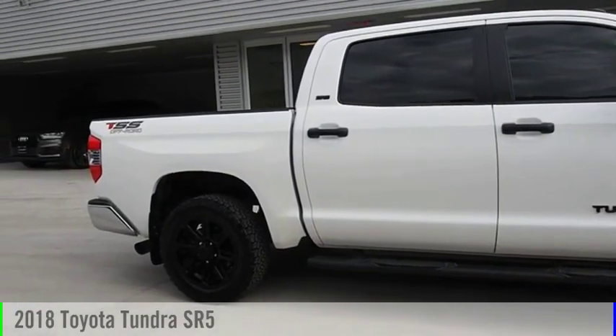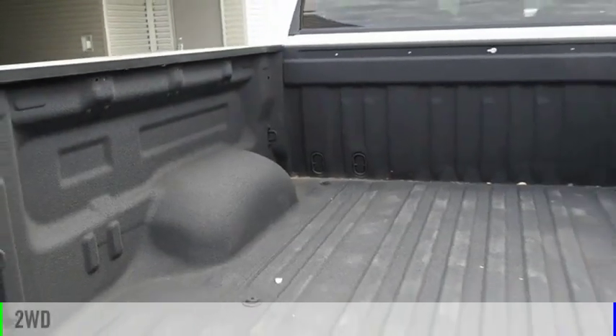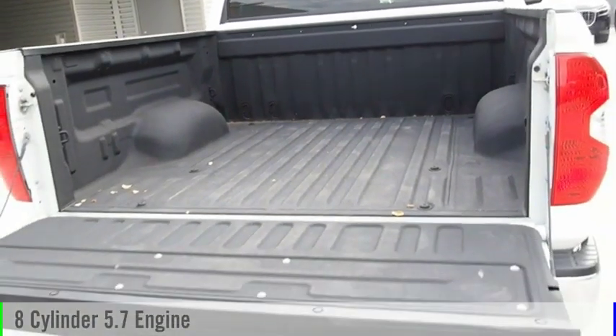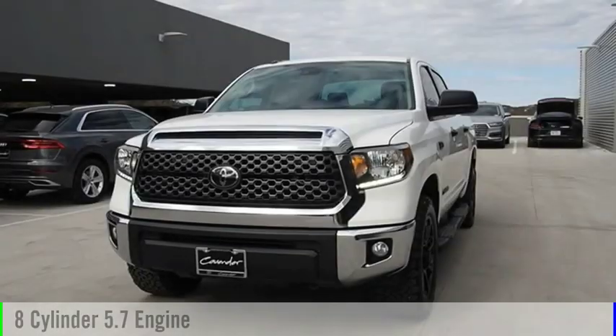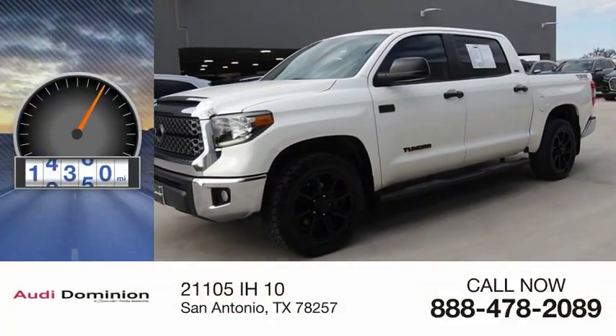Take a ride in the 2018 Tundra. This vehicle is powered by a two-wheel drive, eight-cylinder, 5.7 liter engine, and comes with an automatic transmission. This vehicle has less than 20,000 miles.